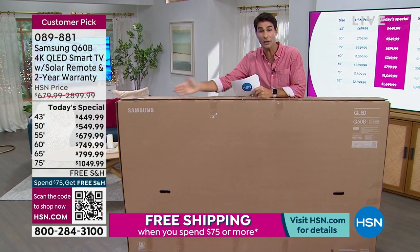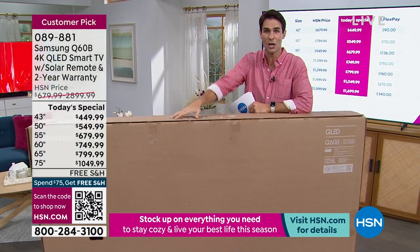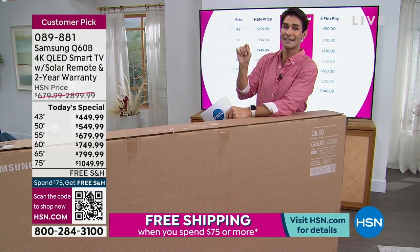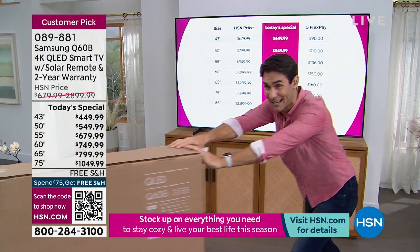Does anybody know what size I'm standing next to? This thing is huge. This is the 85 right here. With me standing next to it, it kind of gives you an idea of the size of this TV. It has all the technology inside, everything that you want, that premium experience. I'm going to ask our friend Bill Duggan to come in and join us. We've decided to spend the entire hour just on this one TV.